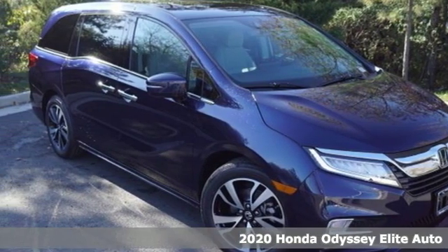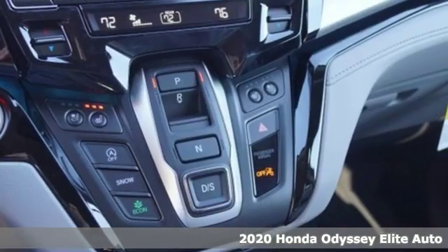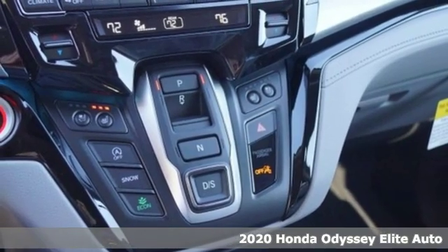It's a new 2020 Honda Odyssey. Tasteful, impressive, innovative. Odyssey — more than just a minivan.